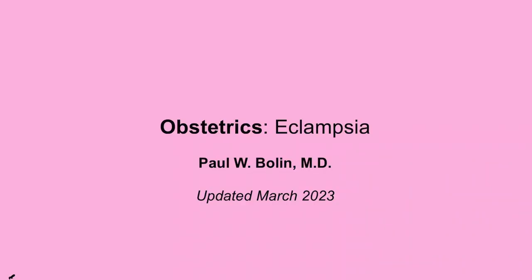Greetings again everybody. Welcome to our talk on eclampsia. If you have not watched my video on pre-eclampsia, I strongly suggest that you go back and watch that video, because in this video I'm going to assume that you understand how pre-eclampsia is diagnosed, how it is worked up, and how it's managed. Most patients with eclampsia have pre-eclampsia first and then go on to develop full-blown eclampsia.